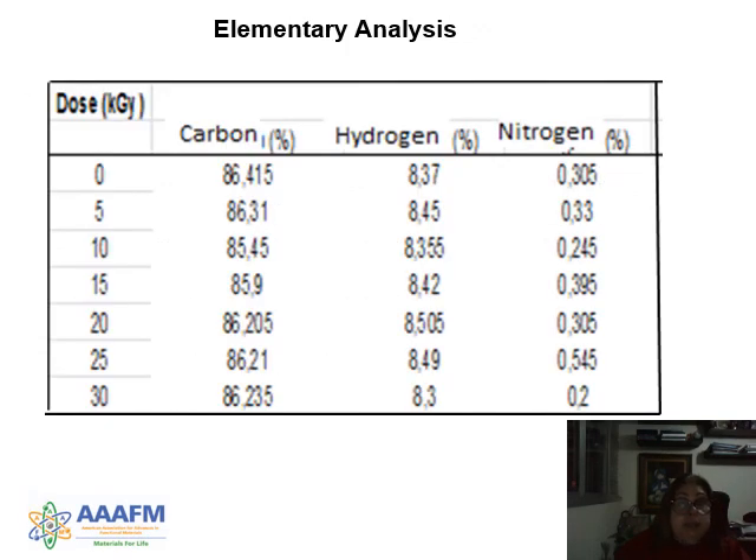For the elemental analysis results, we noticed that for carbon, hydrogen, and nitrogen, the values are very, very similar across samples. Only for nitrogen did we notice some difference in values.